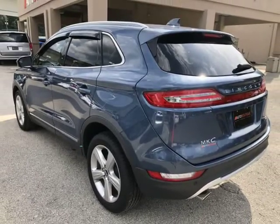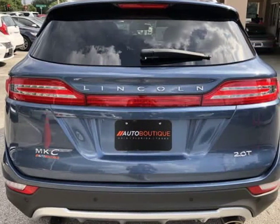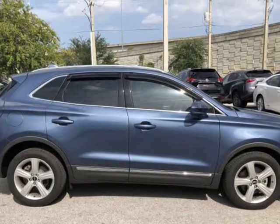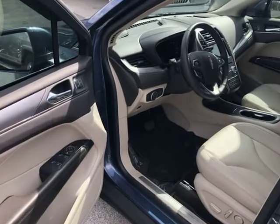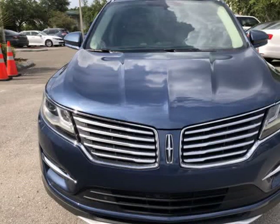Buying a car from us is easy. You can purchase the vehicle by paying cash, or you can finance through one of our partnered lenders. Our partnered lenders include Capital One, Wells Fargo, Ally Financial, Community First FCU, USFFCU, USAA, and more. Give us a call to confirm if we are partnered with your lender.